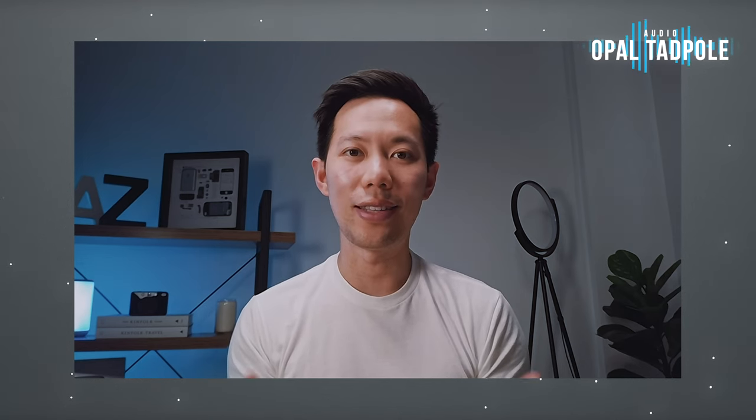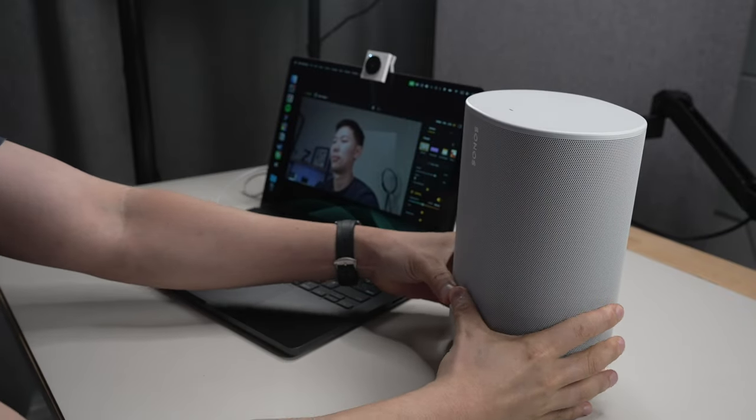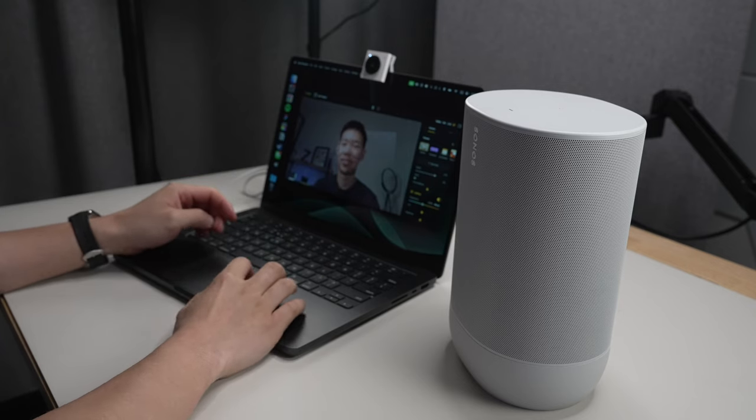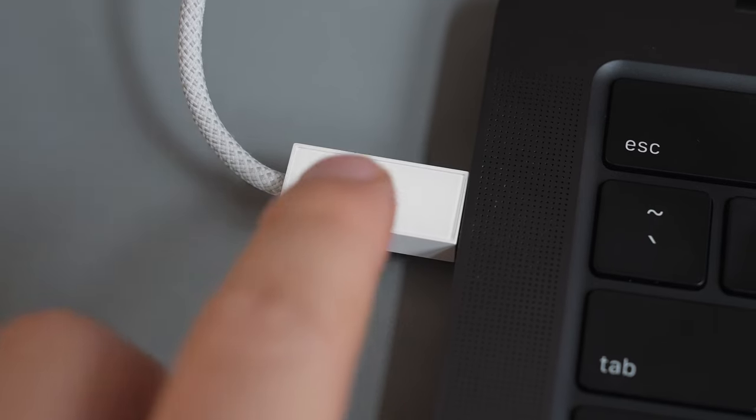What you're hearing right now is the onboard microphone. It's made to work in busy environments like cafes or co-working spaces. It works pretty well because it has a single directional microphone that points directly at you, doing a good job picking up just your voice. I ran a test with music playing on a Sonos speaker right next to the laptop and it didn't pick up the music at all. I also tried recording a voice clip from behind the webcam and it didn't pick that up either.